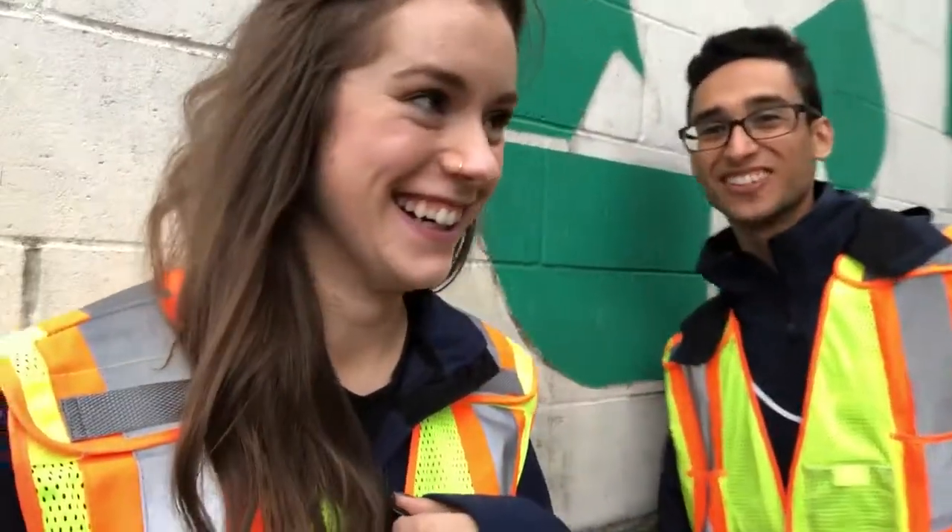Hey everyone, welcome back to our vlogs. Today we are at the Abbotsford Mission Recycling Depot. It's Beth and it's Shiv, and today we're going to show you what happens to our blue bag recycling.